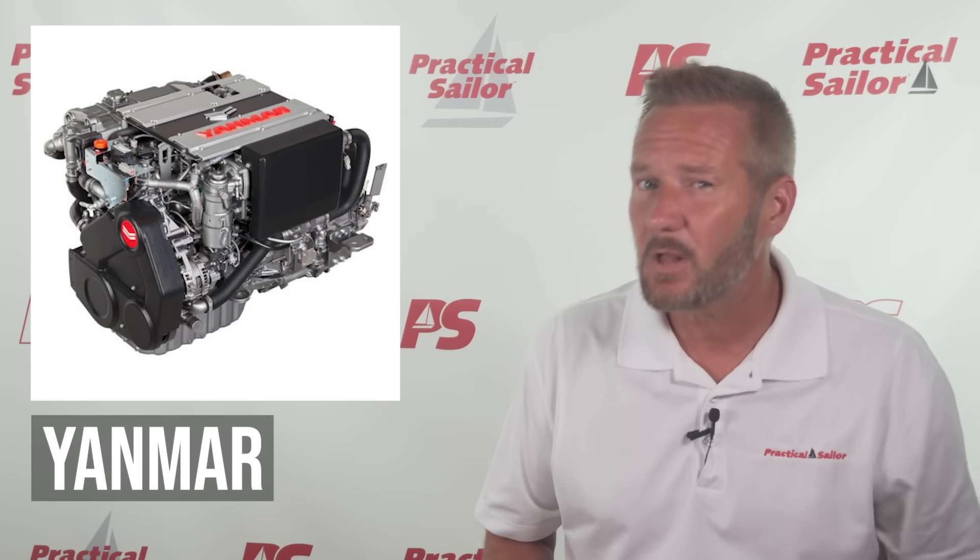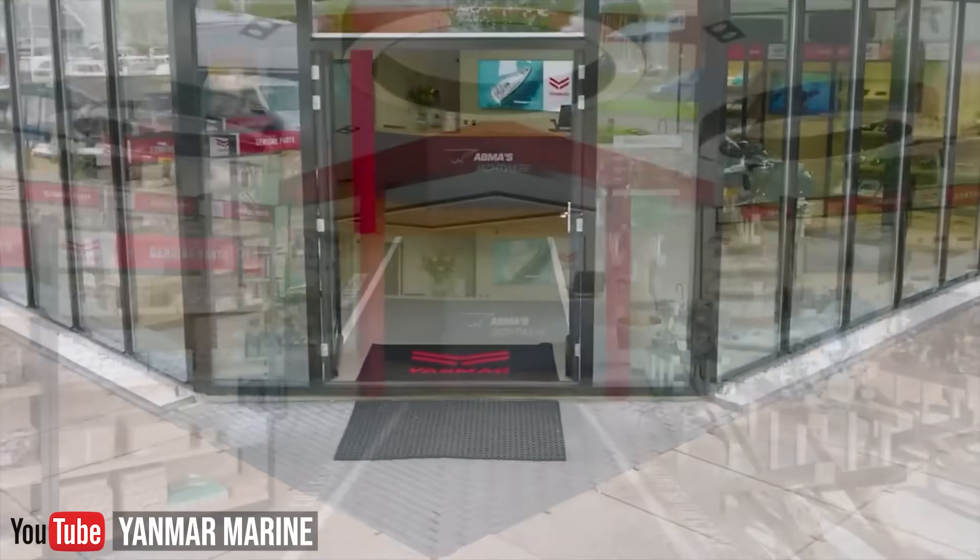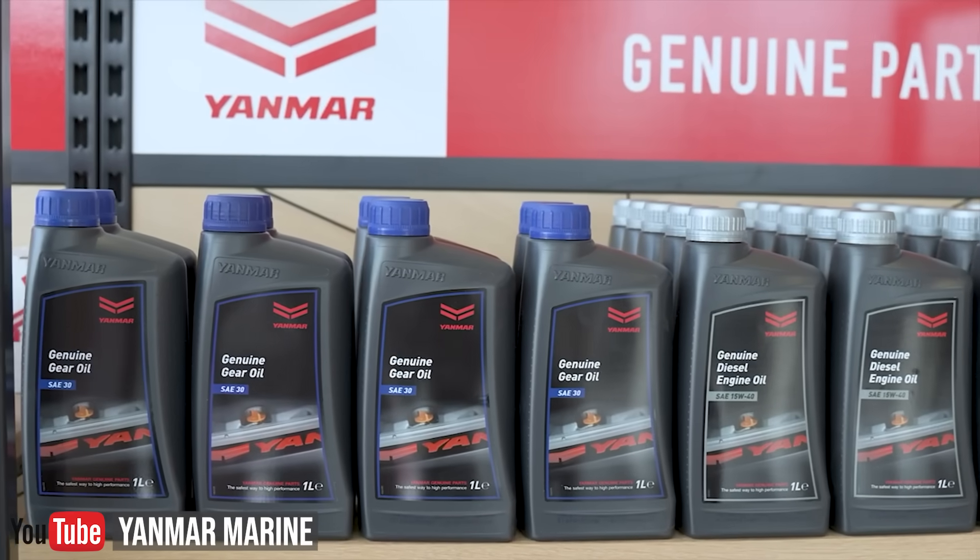If your old Yanmar is tired or underpowered, a repower might be in the cards. Yanmar offers a wide range of replacement engines, including electric ones now, that can often drop into existing mounts with minimal modification. But it's not always plug and play, especially with new updates like common rail fuel systems. Check alignment, shaft couplings, exhaust sizing, and electrical compatibility. Many boatyards recommend staying with Yanmar on a repower, especially if it originally came from the factory with one — it simplifies sourcing parts, and Yanmar's global support network makes long-term servicing much easier.